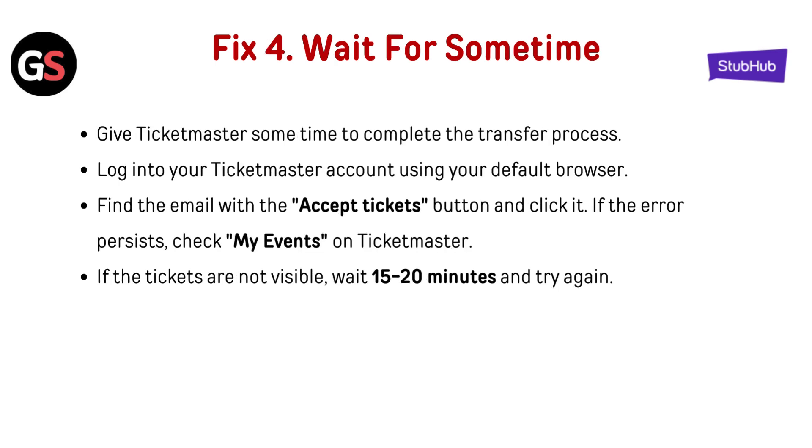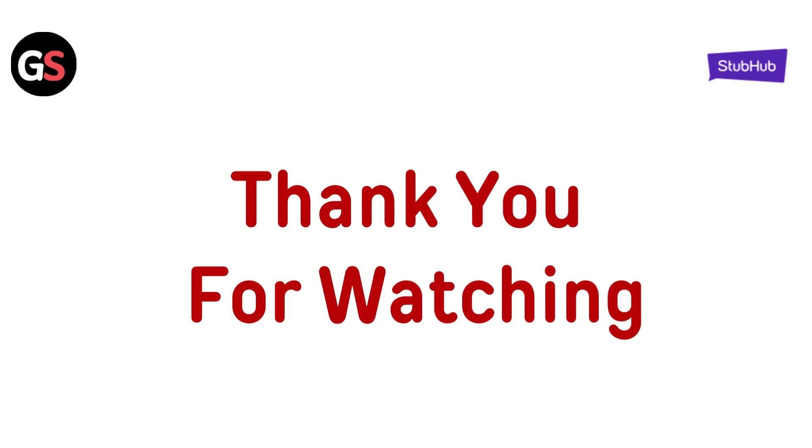Fix 4: Wait for some time. Give Ticketmaster some time to complete the transfer process. Log into your Ticketmaster account using your default browser. Find the email with the 'Accept Ticket' button and click it. If the error persists, check My Events on Ticketmaster. If the tickets are not visible, wait 15–20 minutes and try again.